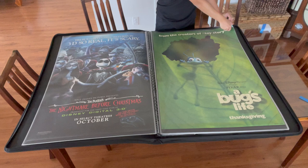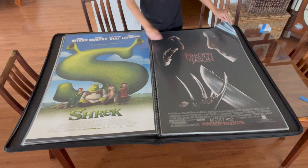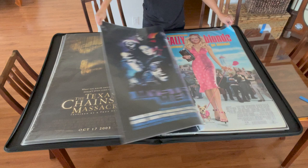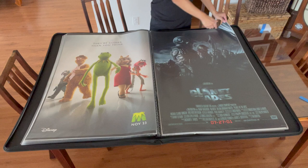Of course, authenticity is something to keep in mind. To establish the authenticity, you can check the paper size, texture, and NSS information to determine the age of most film posters. If a poster is an original print made during the film's theatrical run, is double-sided, and is made with a specific paper stock weight, you've got a winner on your hands.